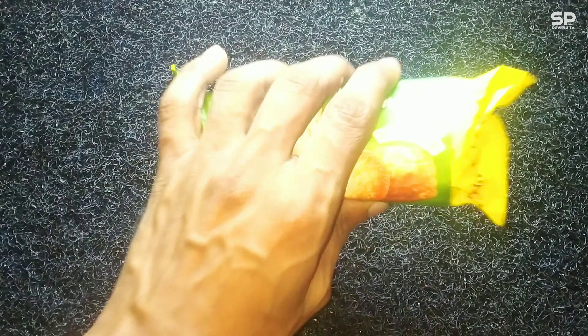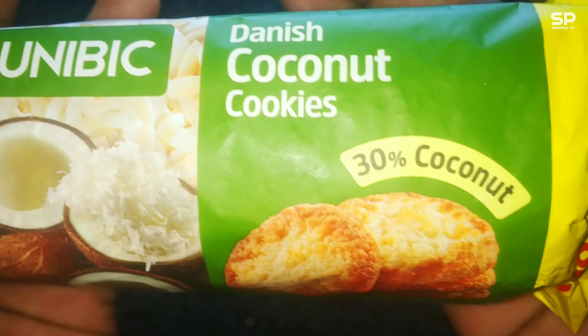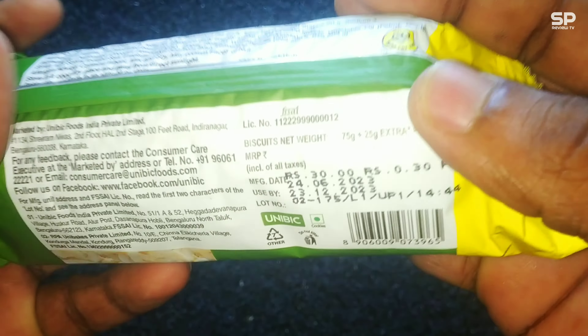Hello family, welcome back! We are going to review Unibig Danish Coconut Cookies, and this one costs 30 rupees for 400 grams. Okay, let's check and review.